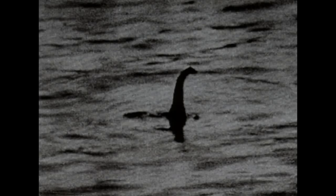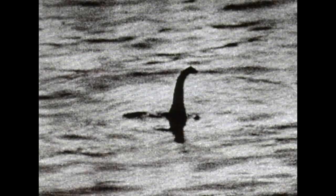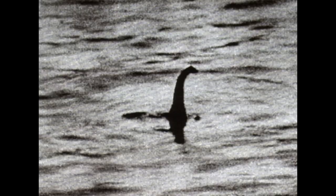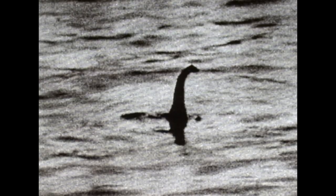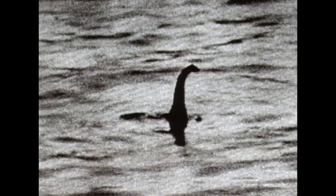For many years, this image, known the world over as the Surgeon's Photograph, was the picture that defined the Loch Ness Monster. To an extent, it still does, but for a very different reason.